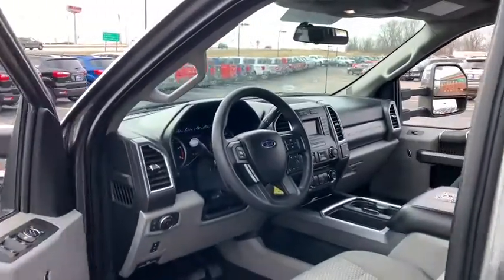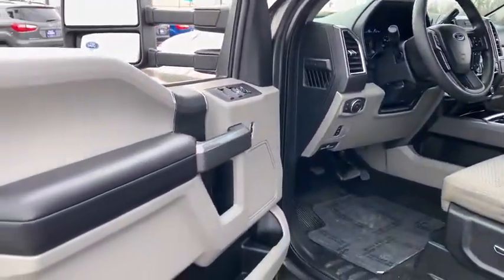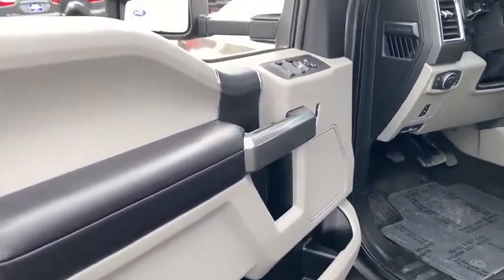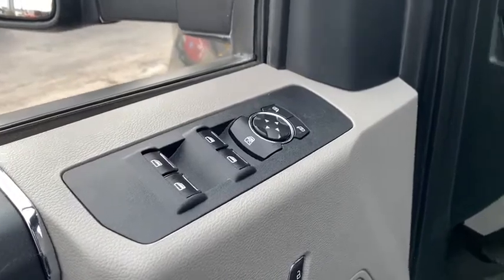Trip computer, remote keyless entry, overhead console, brake assist, tachometer, panic alarm, front reading lamps, tilt steering wheel, driver vanity mirror. Your new ride is just a phone call away.